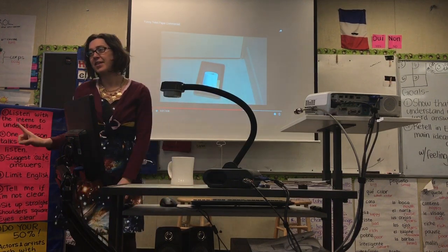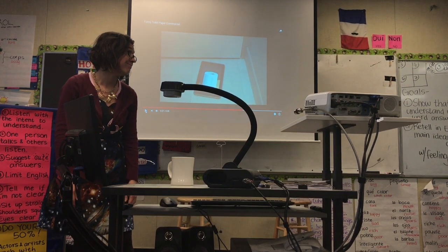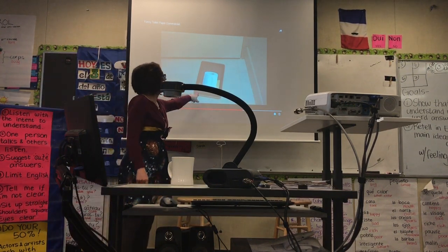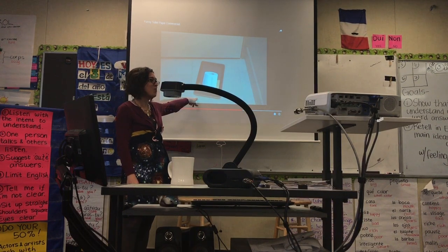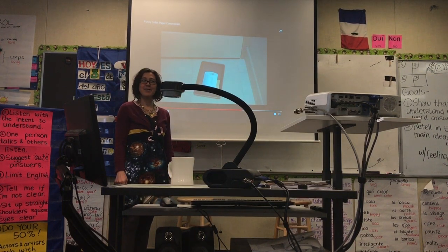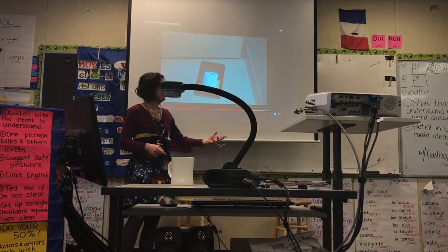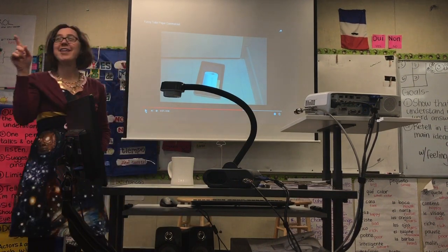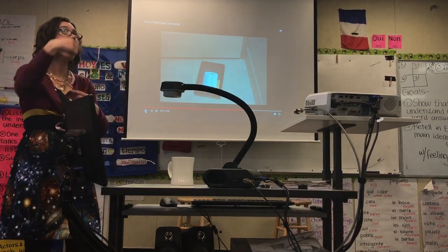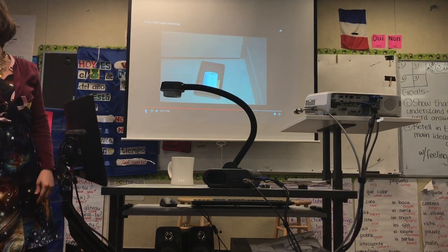Y clase, ¿ustedes piensan que el papá, el esposo, el hombre está feliz? No. ¿Piensas que el papá va a usar el iPad como papel? No. Yo pienso que la madre y el papá van a hablar mucho — por la puerta, el papá en el baño y la madre en la cama. Y van a hablar.